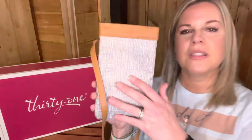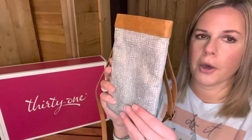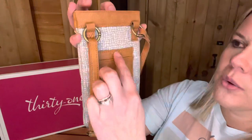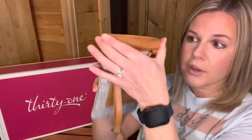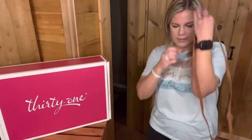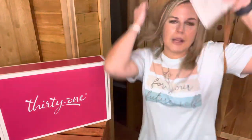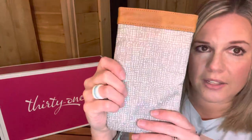The next one I don't necessarily consider a wallet, but it does give you that wallet option. This is called the Dialed In Phone Purse. This one is in the texture gray — it also comes in camo. On the back you have two card slots, and you have the crossbody option. What's great is your phone can fit in here, so you can have your phone, your ID, and maybe a credit card and be completely hands-free. I love it because I can still feel my phone vibrating on my leg. It's a great option when you're traveling.